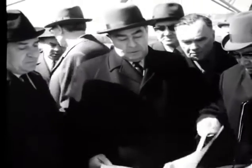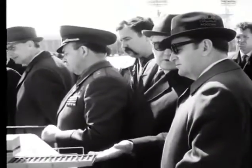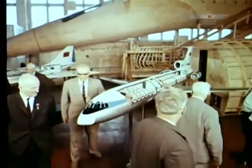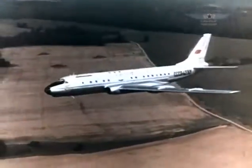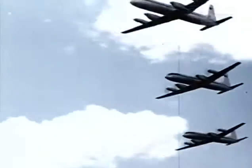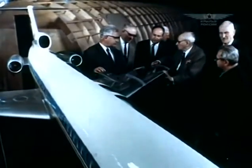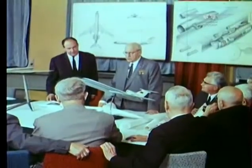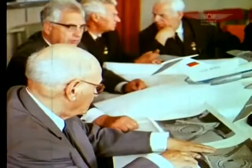Requirements for the new middle-range airliner were formed in 1963. The flight characteristics of the new aircraft were supposed to combine the takeoff and landing features of the AN-10, the speed of the TU-104, and the range of the L-18. The new aircraft was finally supposed to oust those three machines. The project was started in the Tupolev Design Bureau, and the aircraft was identified as TU-154.